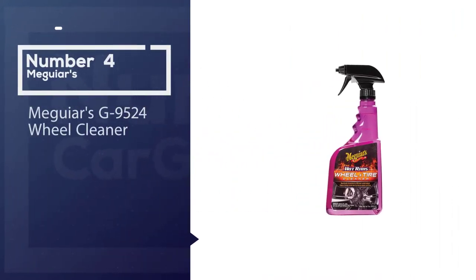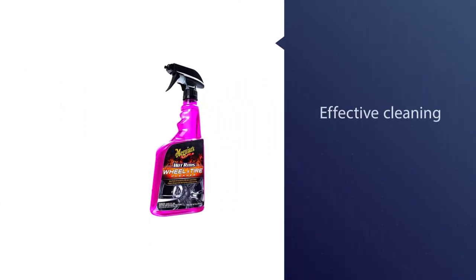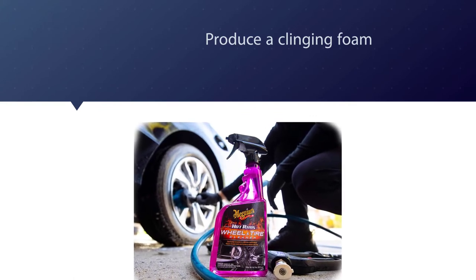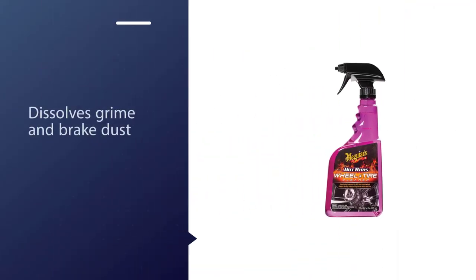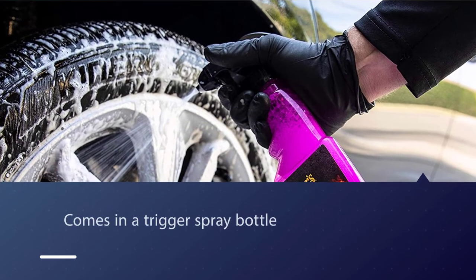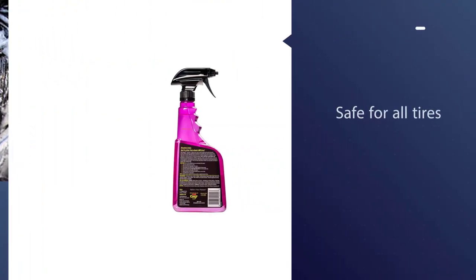Number four: Meguiar's G9524 Wheel Cleaner. Meguiar's is a well-known brand in car care products, and their G9524 bears the same top quality as their other products. This cleaner is designed to produce a clinging foam that sticks to vertical surfaces, giving it enough time to dissolve grime and break down dust. It is also very easy to apply, coming in a trigger spray bottle with a contoured grip area. The cleaner is safe to use on clear coated and factory painted wheels, as well as all kinds of tires, and leaves your rims with a brilliant shine.